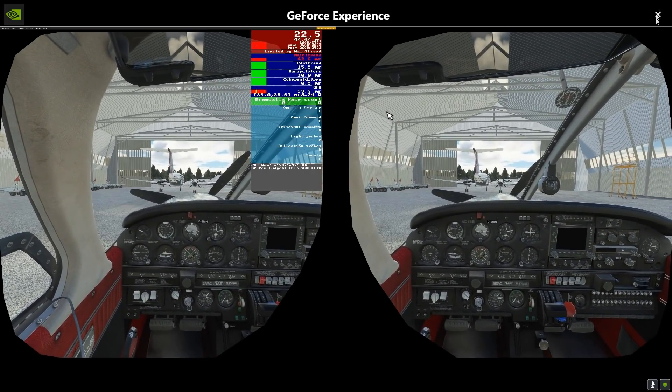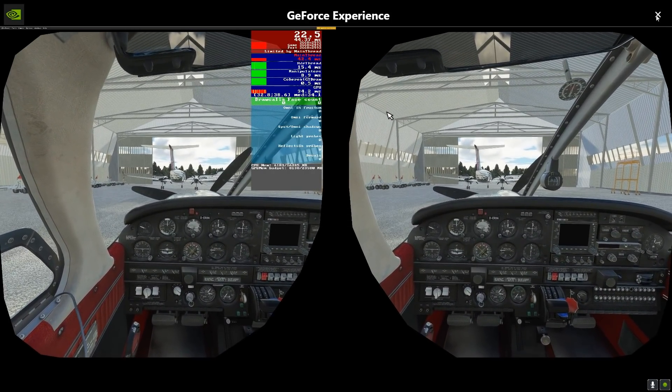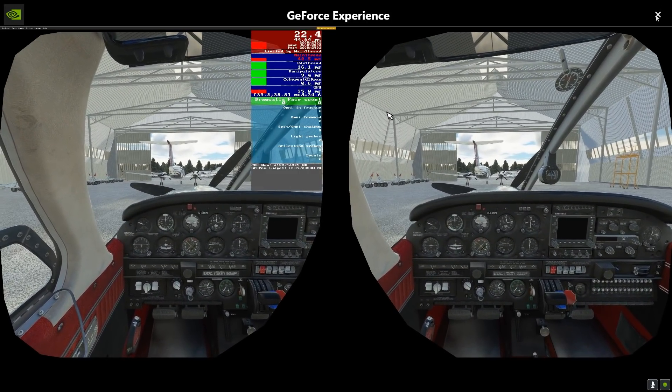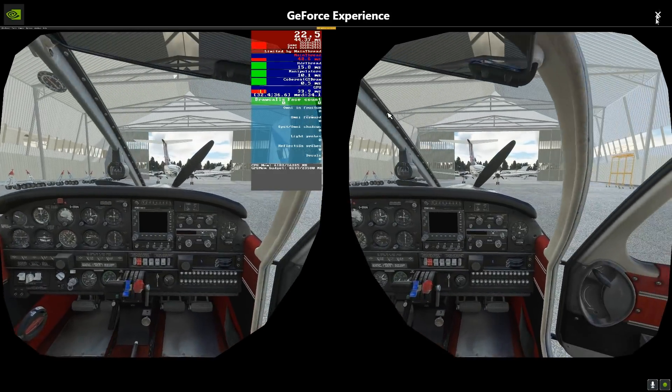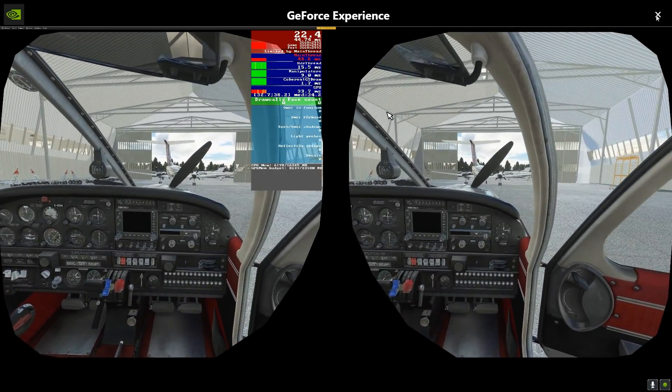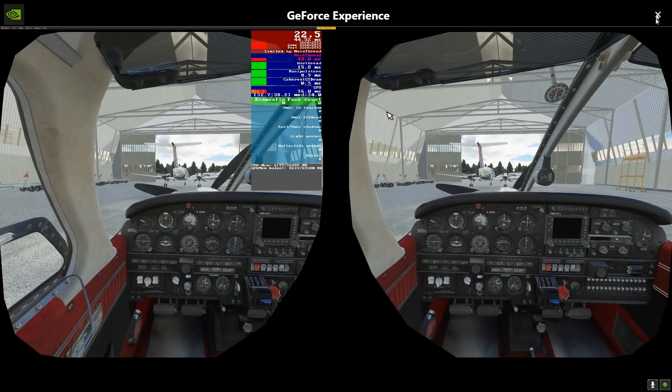Windows Mixed Reality have just — well actually I've just noticed this. I can't see any announcements anywhere, but this is massive news. Right now, can you see the frame rate? I'm getting 22.5 frames per second.